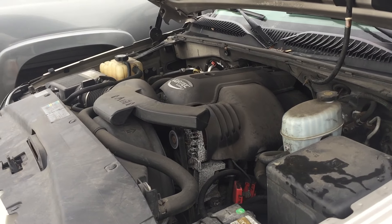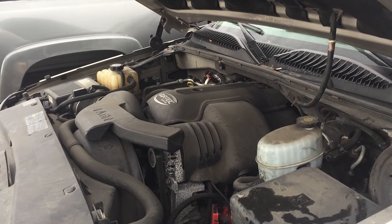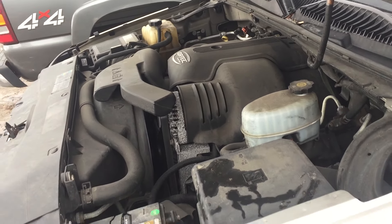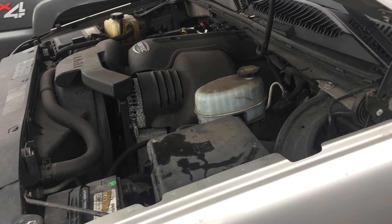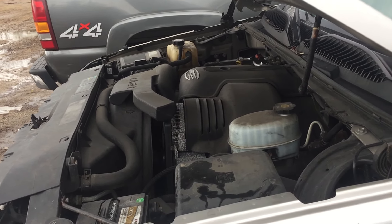These engines make excellent swaps or projects, or if you need a replacement engine for a Silverado Sierra-style truck or SUV, this definitely may be one you're looking to get your hands on. Your normal LQ4 is rated right around 300 horse. The LQ9 is rated at 345 — it's got a little more aggressive camshaft, higher compression, and a little bit more aggressive tuning in it.